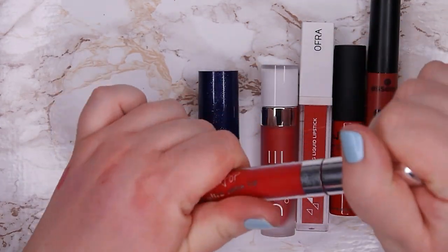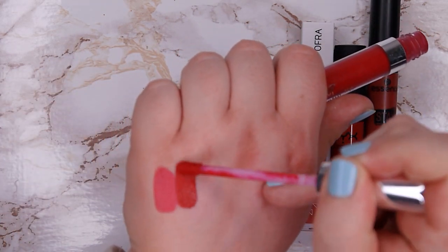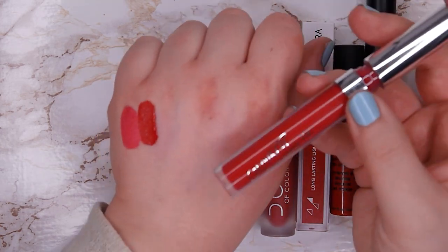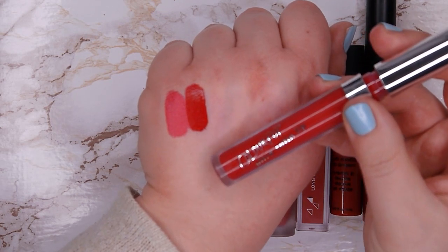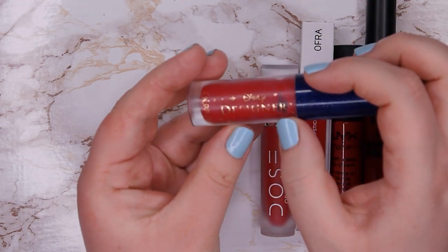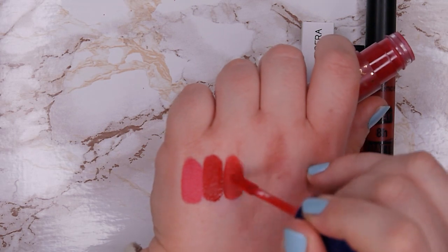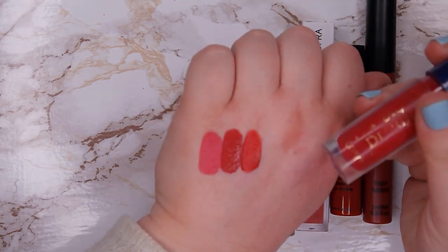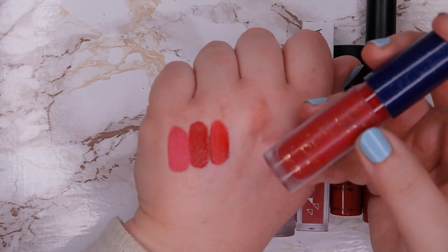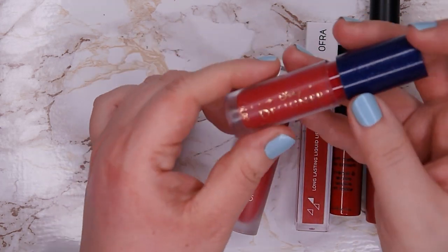Then next we have London Fog from Colourpop, the Ultra Satin Lip — it's more of a darker pink. I don't like the formula of these — they don't last very long — but even so, I don't have a lot of pinks so I'm going to keep this one around. This one here is from Colourpop, their Luxe Liquid Lip from the Disney Designer collection in shade Prince Philip. It's a very beautiful shade but the formula is really not for me — it wears off so fast, slides around on my lips, and never stays put. The color is beautiful but the formula is not for me, so I'm going to declutter this one.